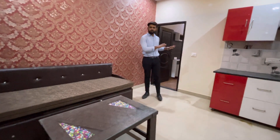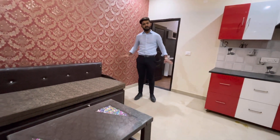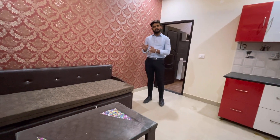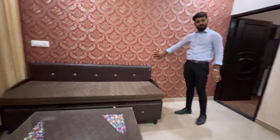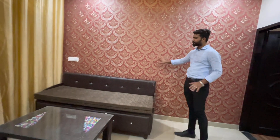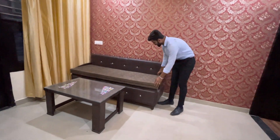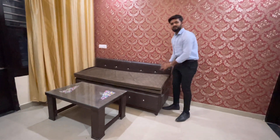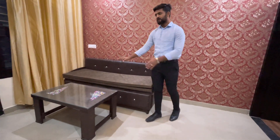Now I will show you the first floor. In this wall we are giving wall vapors which is the customer's choice — we have decorated it. Here we are giving a bed-cum-sofa with mattress, double mattress with boxes, bed-cum-sofa, and a center table.